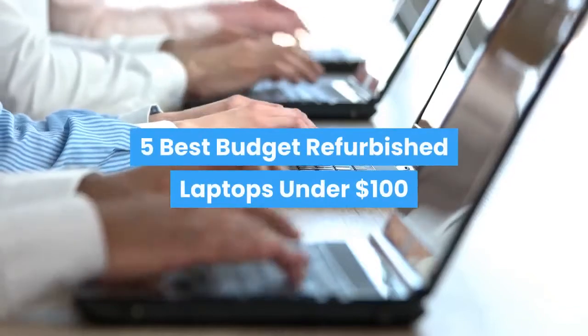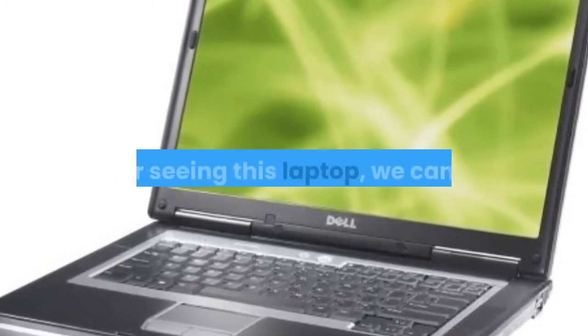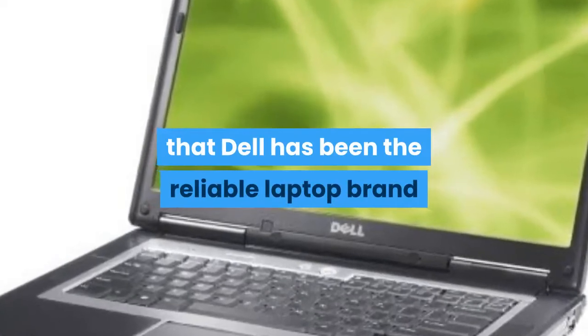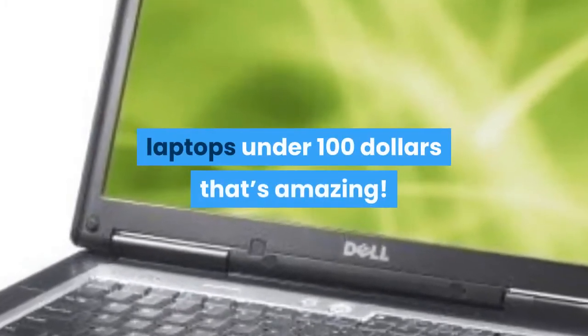5 Best Budget Refurbished Laptops Under $100. First up is the Dell Latitude D630 14.1. After seeing this laptop, we can say that Dell has been a reliable laptop brand for many years, because this laptop was launched back in 2007 and still stands among the best cheap laptops under $100 — that's amazing.